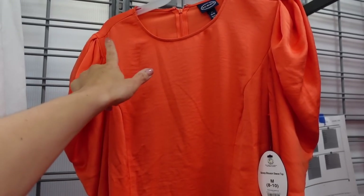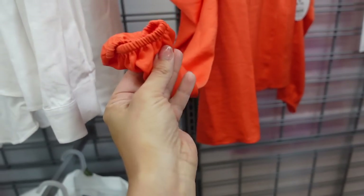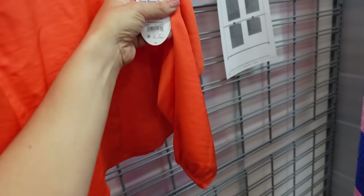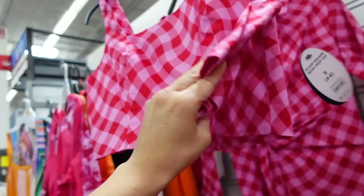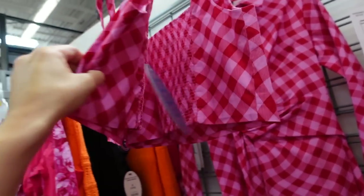This satin top has that higher neckline, shoulder detail, elastic on the wrist, and a flowy fit with that seam going through the front, then a zipper up the back. These were $30, they're now on sale for $25. This gingham crop top and skirt set is on sale — these have the thicker strap, squared neckline, that same detailing to the front, smocking in the back.